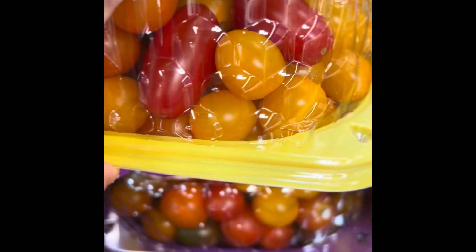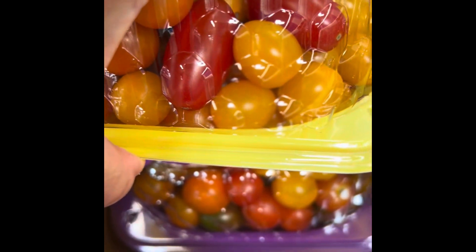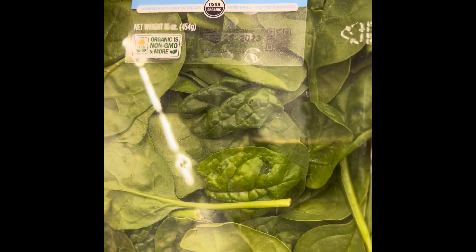Tomatoes are great — they have almost no calories. You can have them cold or cook them. Good choice. And spinach is another great option because you can cook it or eat it raw.